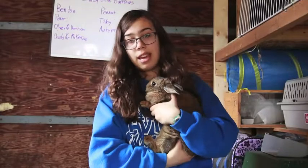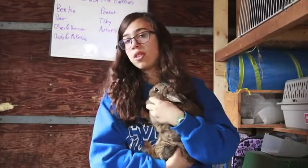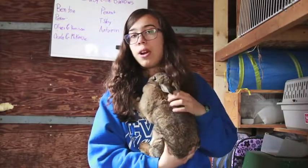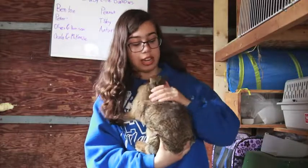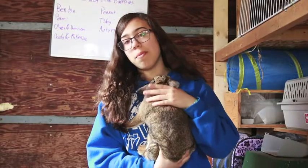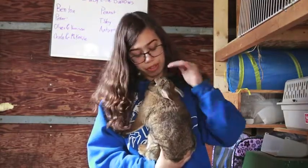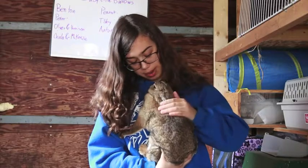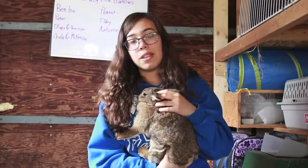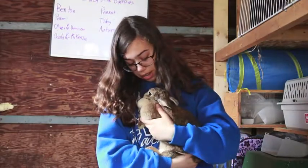So this is Mackenzie, Ocala's cage mate, and she's about a year old. She was born in January 2017 and her mother is also Autumn, so they're half sisters. She's a chestnut like her dad, which is Peter. Although she's a really nice rabbit, she's quite a bit scared, which she got from her mom. So sometimes it's a bit hard and she doesn't really like being held, but she's really nice and really pretty.